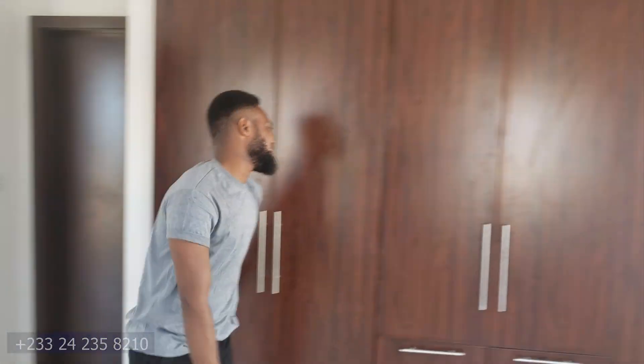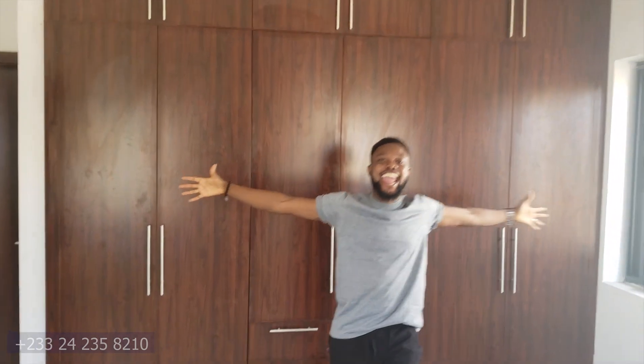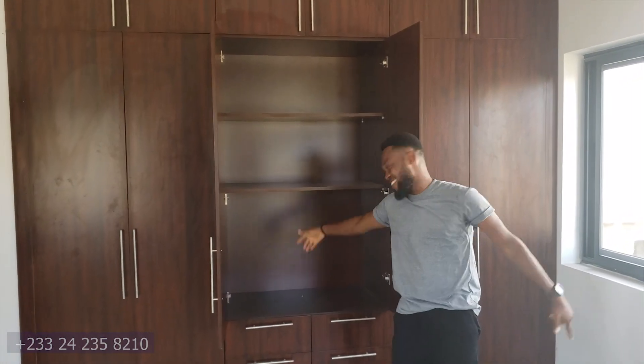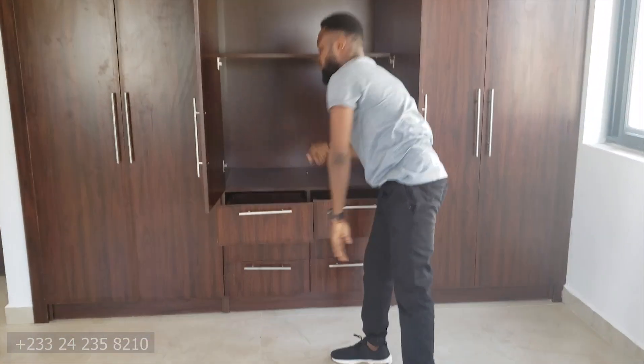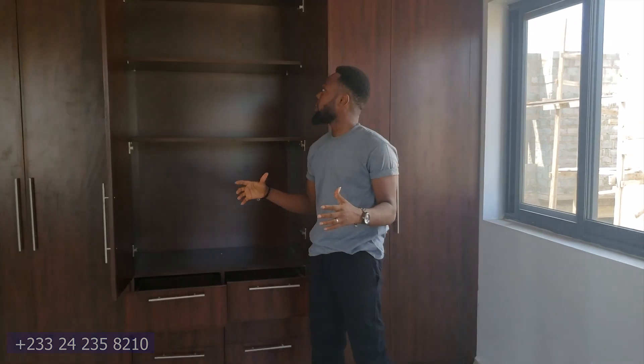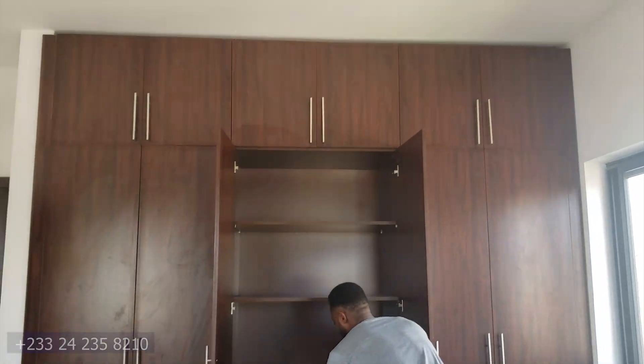This is the wardrobe — it has three sections: one, two, three. It's quite wide and can contain a lot of clothes and personal belongings.